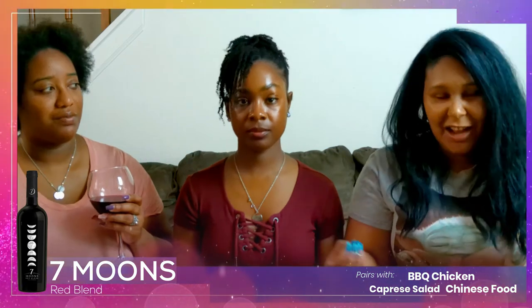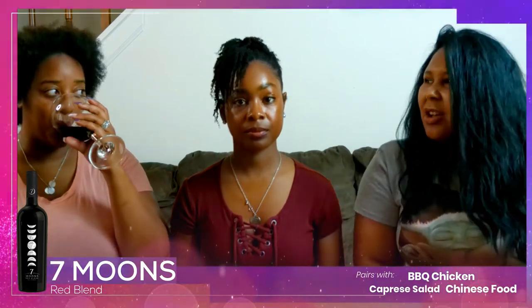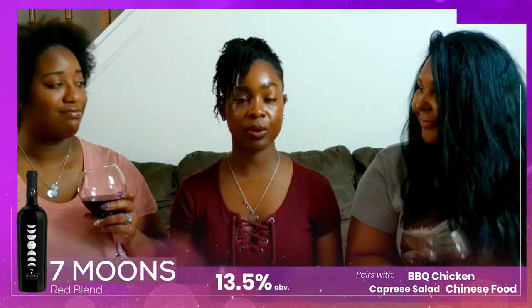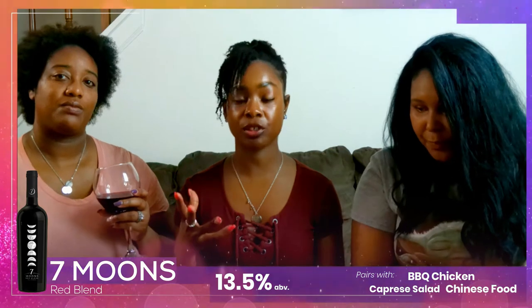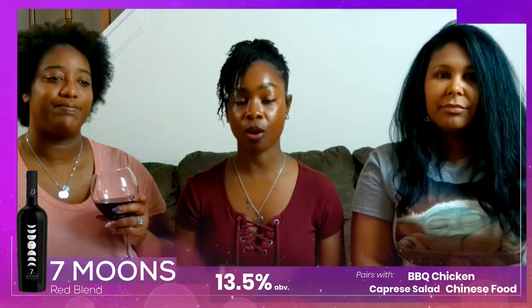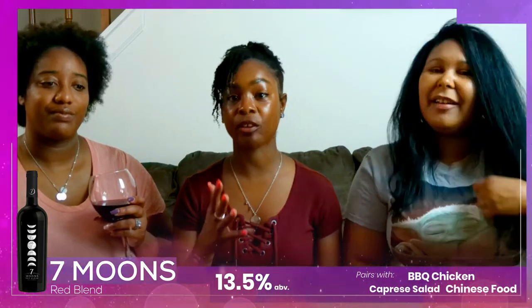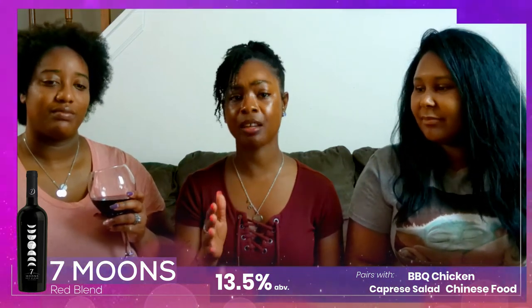When we say a little bit on the drier side, we don't mean it's not good — it's just that if you're looking for sweetness, it's not really there. I like a little bit on the drier side. It's 13 and a half percent, full of flavor, so even when you get that dry taste initially, the flavor still hits all those notes. It's not tart, not bitter — you still get all those flavors.